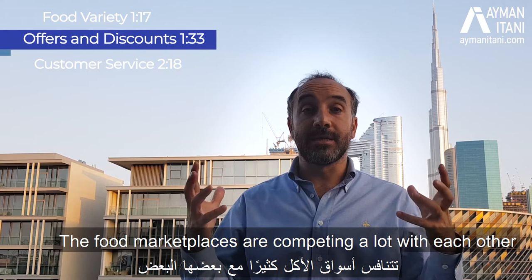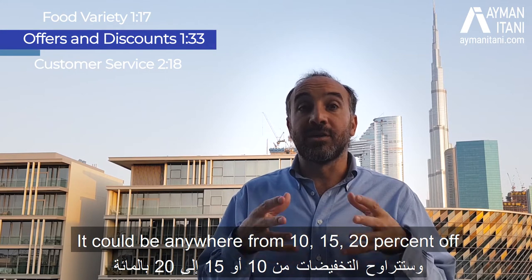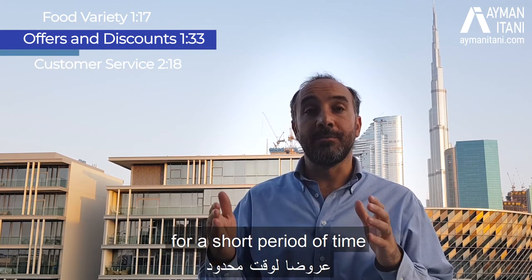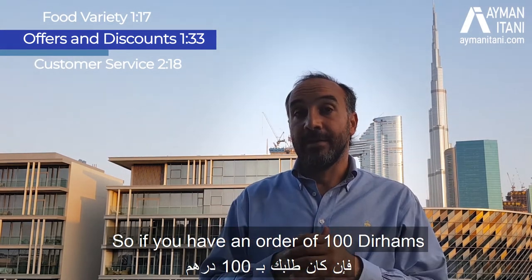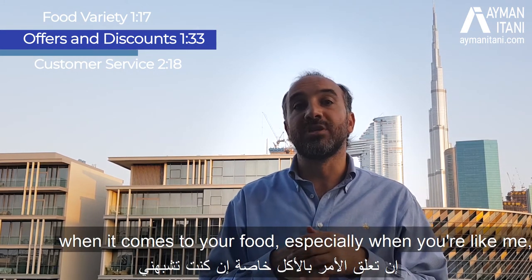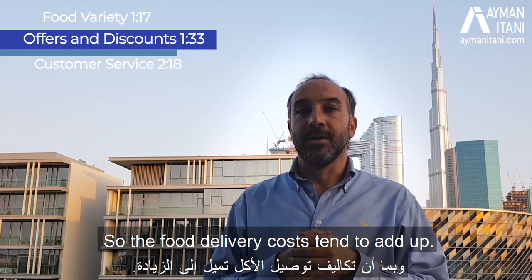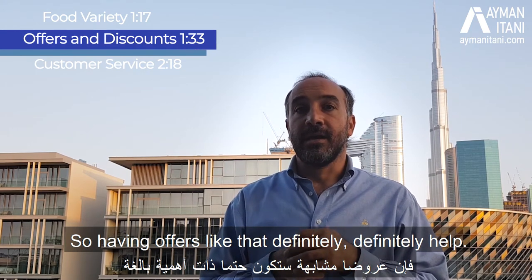The food marketplaces are competing a lot with each other, so you get a lot of offers. It could be anywhere from 10, 15, to 20 percent off the food price. Sometimes there have been short-term offers leading to 50 or 60 percent reductions in the price of the food — not the delivery, the food itself. So if you have an order of 100 dirhams with 60 percent off, that's a significant saving, especially when you rarely eat at home and food delivery costs tend to add up. Offers like that definitely help.